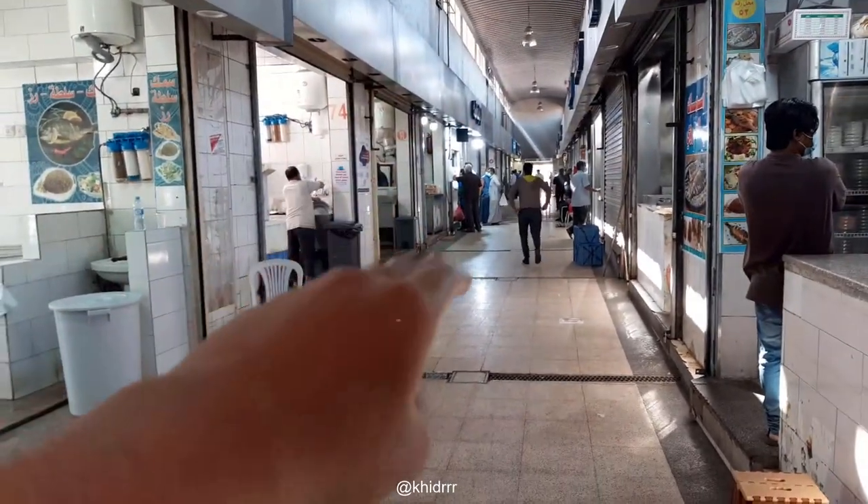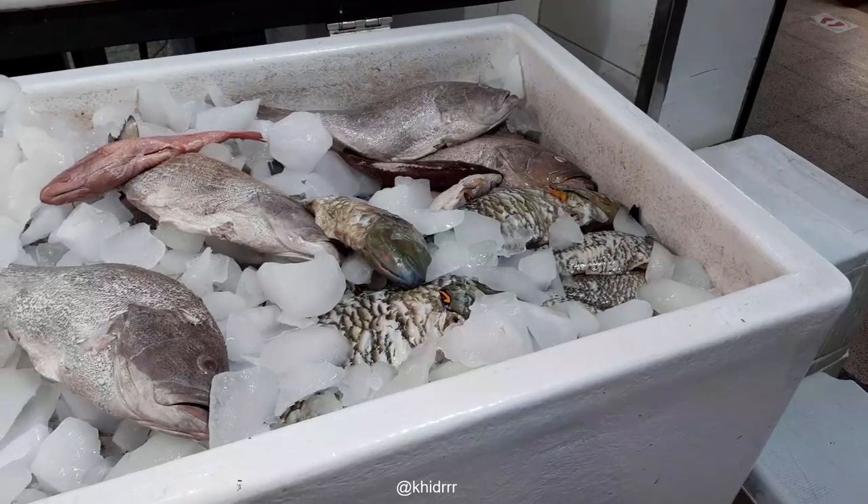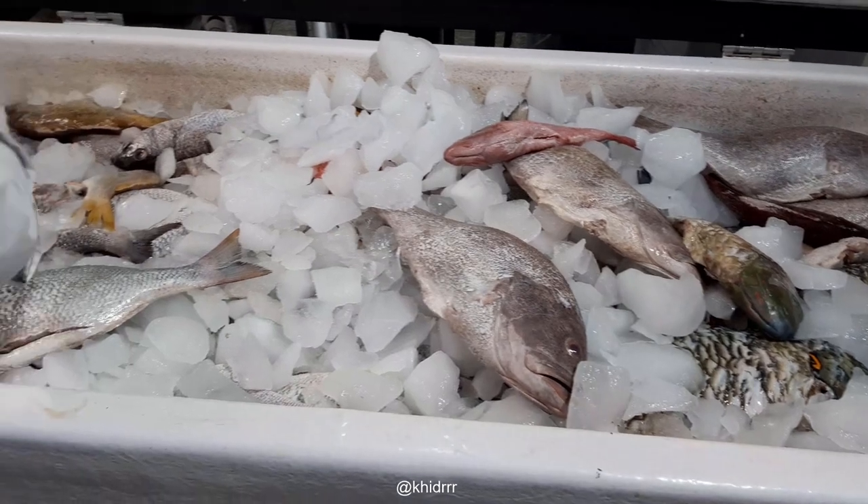This is the matbakh area — the kitchens. People can send their fish that they bought there, or they can buy it here directly and ask them to cook it for you.